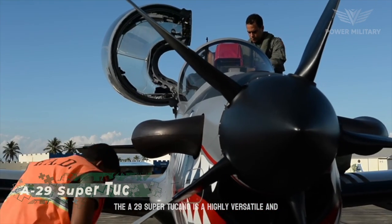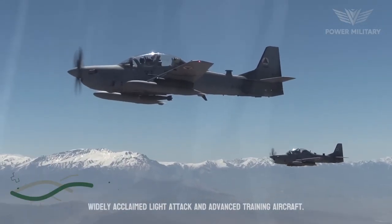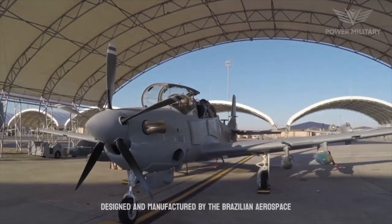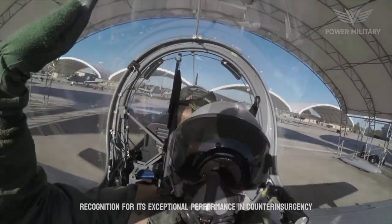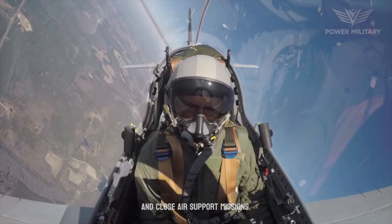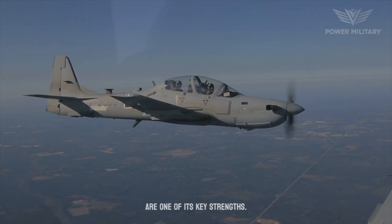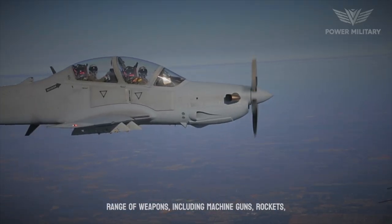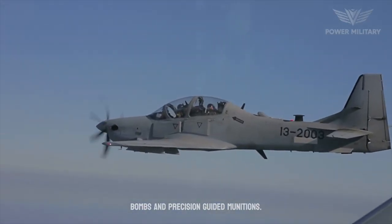The A-29 Super Tucano is a highly versatile and widely acclaimed light attack and advanced training aircraft. Designed and manufactured by the Brazilian aerospace company Embraer, the Super Tucano has gained significant recognition for its exceptional performance in counterinsurgency and close air support missions. The aircraft is equipped with a wide range of weapons, including machine guns, rockets, and precision-guided munitions.